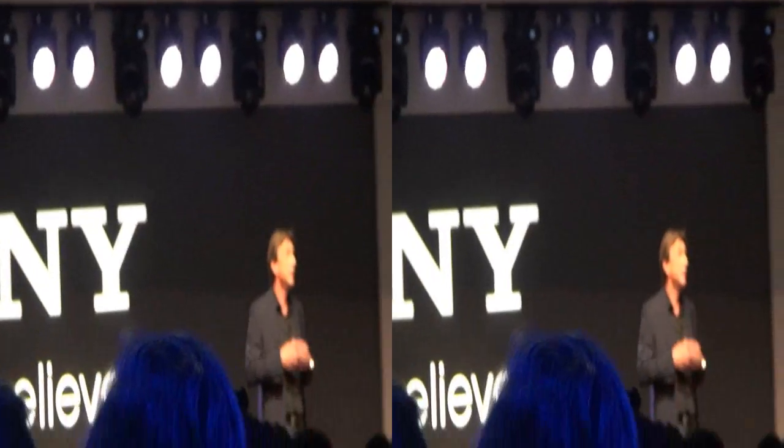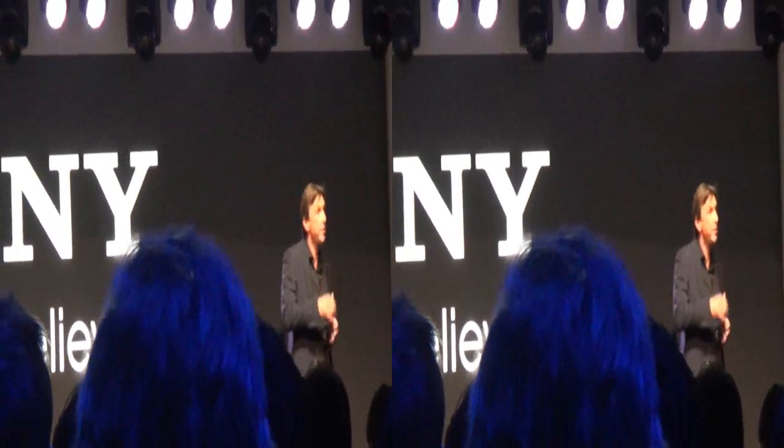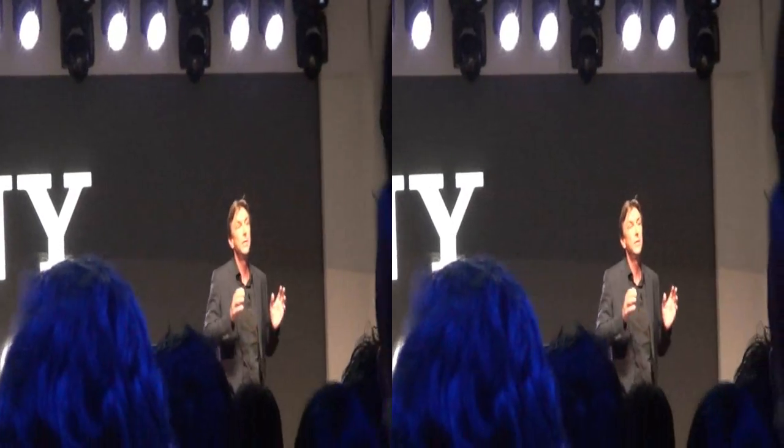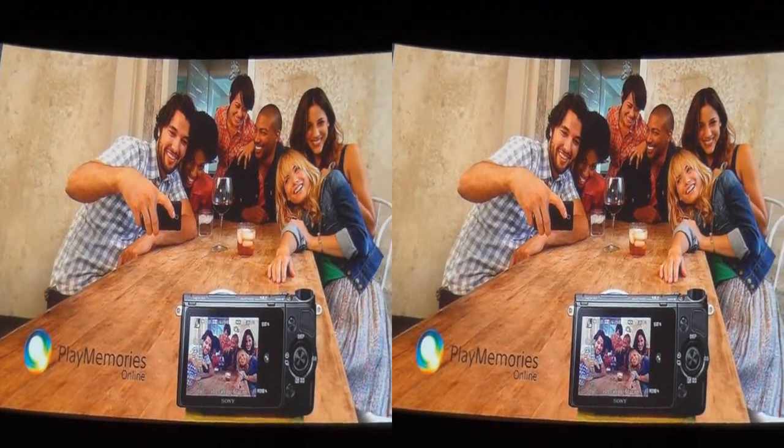It's a passion that dates back to our very first products and a legacy that's reflected in the company's name, derived from 'Sonos,' which is Latin for sound — and that extends to their social media channels as well as to our Playmemories online photo sharing service.